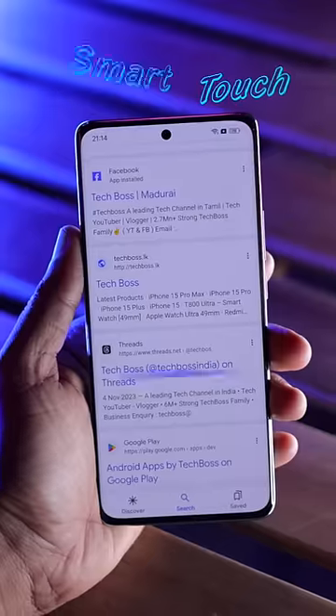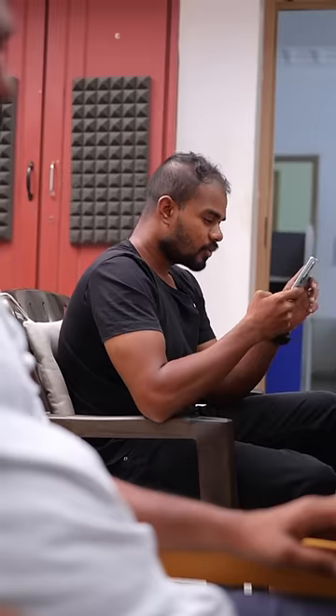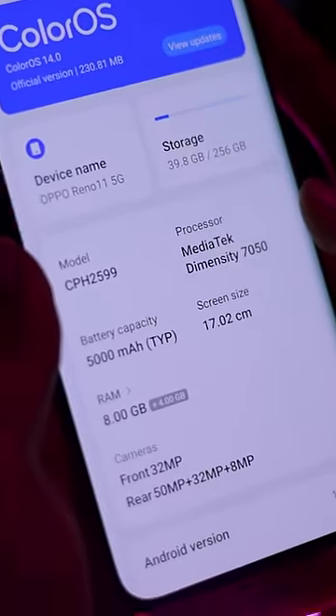Smart image, smart touch. What's the number? The battery is 7050, I-R M-H.